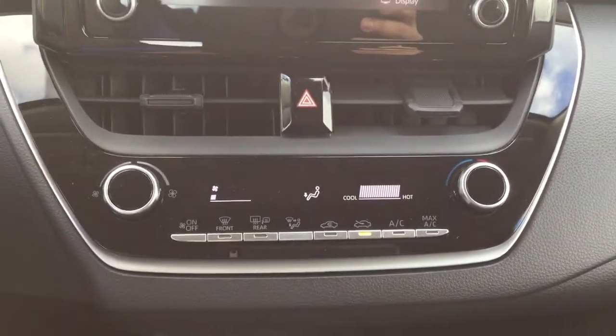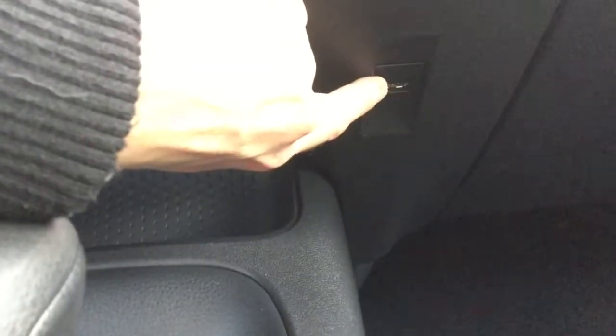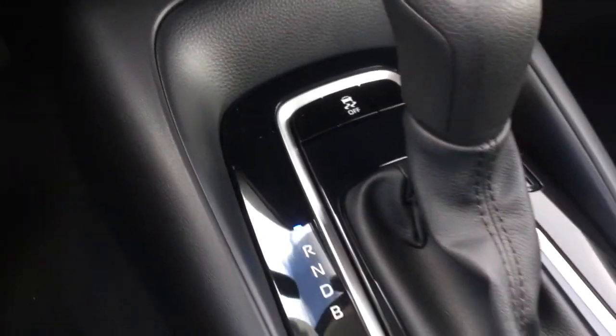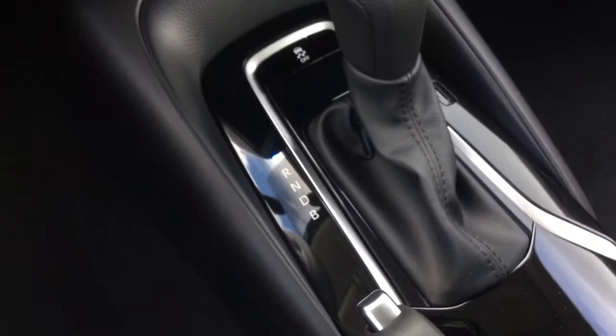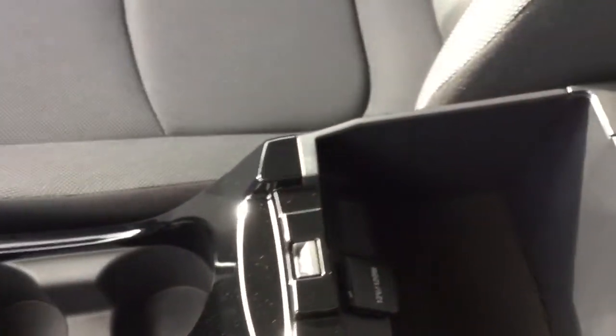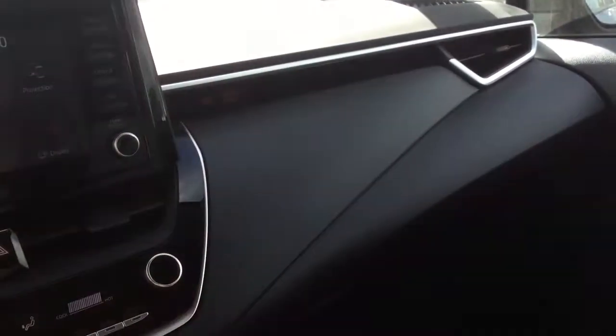Moving down, you have your automatic climate control, and then a small storage cubby and a USB input just over here. There's a traction control option, a leather-wrapped shift knob, and the parking brake — all in a really nice piano black finish. You've got a couple of cup holders and then the center console opens up to quite a deep storage well, with a power accessories outlet inside. Nice fabric finish on the console as well, and it's a very sleek transition from the door panels all the way across the dash.